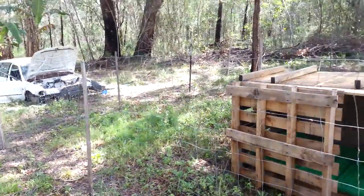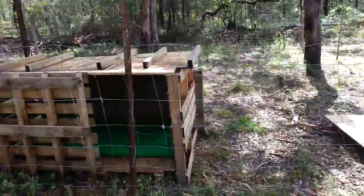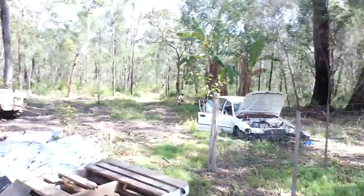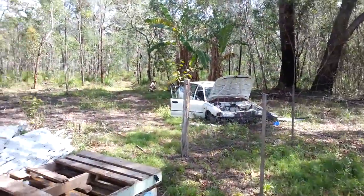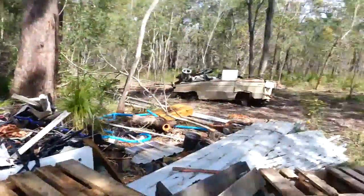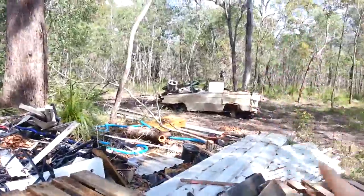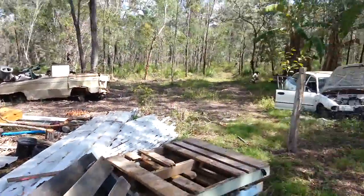It's a 10 meter by 10 meter yard that's just going to be a little day yard, and then we're going to build a big one for all that bush out there. The car's gonna go, all this scrap's gonna go, the caravan's gonna go. That's the plan, and then over there somewhere is where I'm going to build my big chook pen eventually.